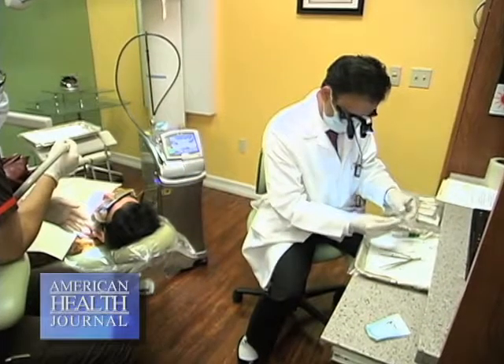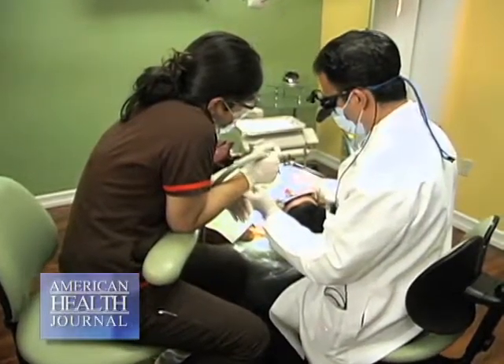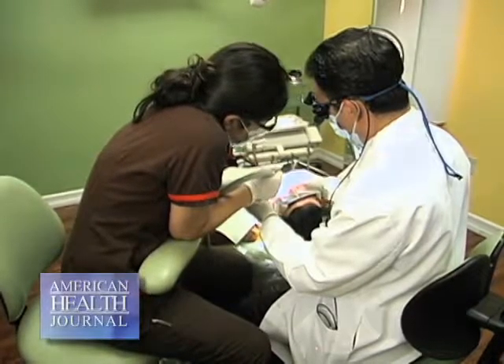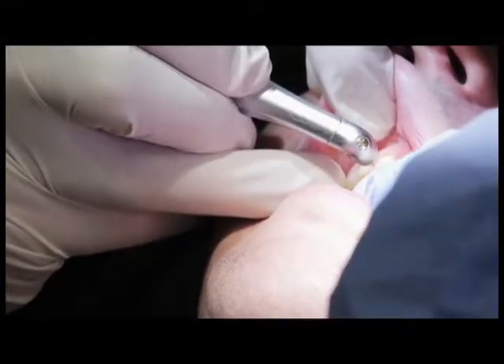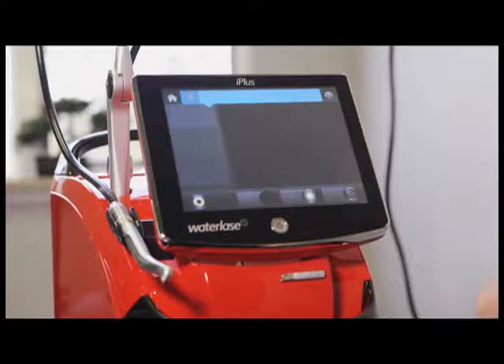I use laser specifically as a periodontist in gum surgeries where in the past we used to open the area, clean all the infection, and put everything back using sutures. Now I could just do the same thing without using sutures, without really opening the gum — conservatively going around the gum and just treating the gum disease.